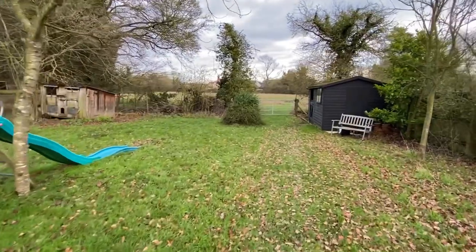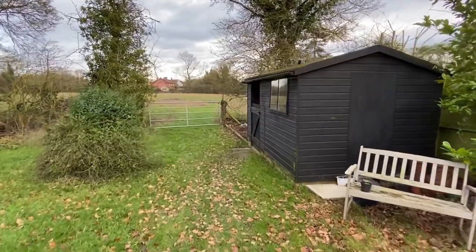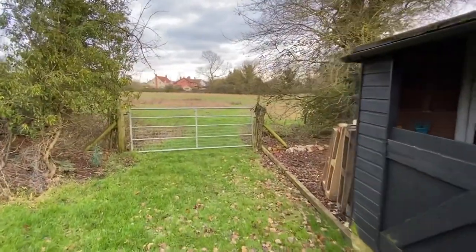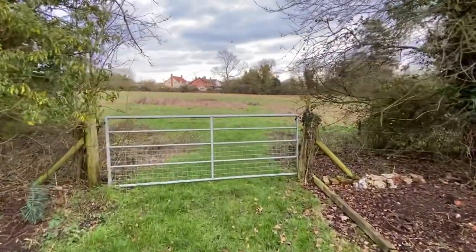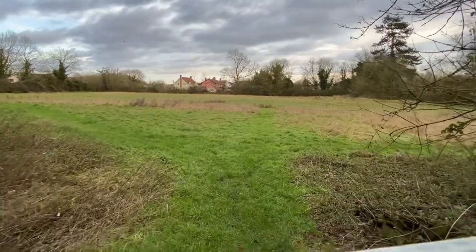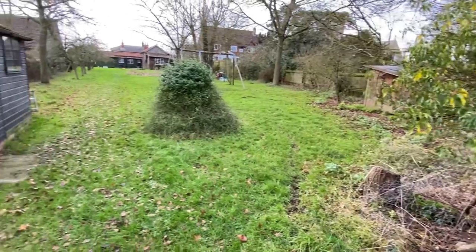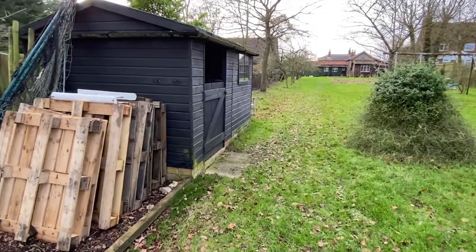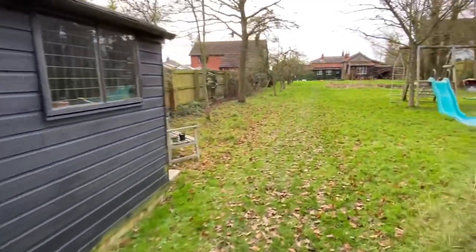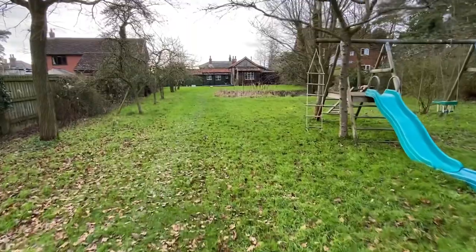What the property backs onto is a further field that's not owned, but it's about 2.3 acres and can possibly be rented — it's diocesan land. It just gives you an idea that there's nothing untoward behind you either. There's also a good store and stable block here, and it really is a lovely long garden.